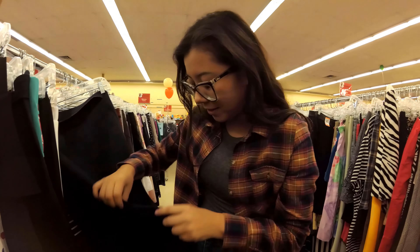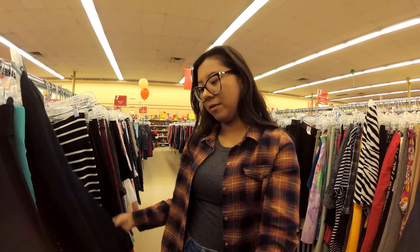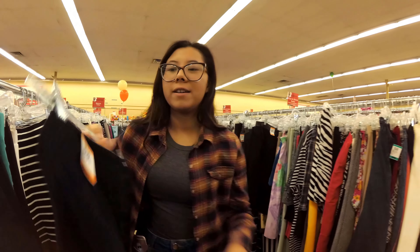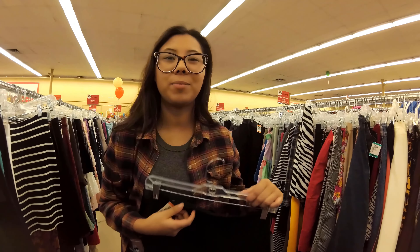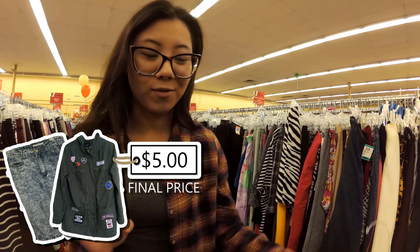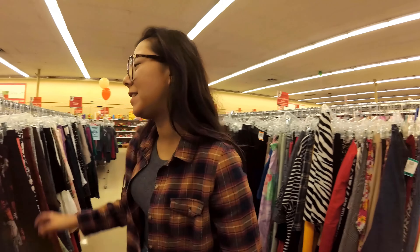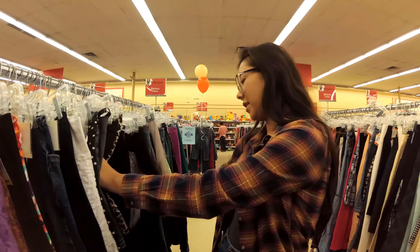This skirt is nice but there's a giant tear right here. I think I can do something with it, so we're gonna try it. This is $9.99 but with 50% off today that's $5. So far out of the $20 I have $15 left. I'm going to look for a plan B skirt while finding the top and bottom.